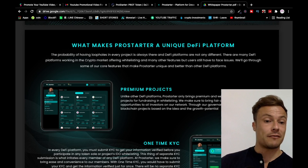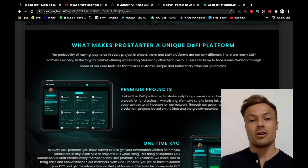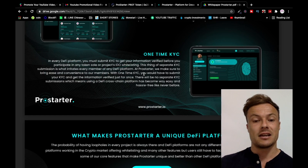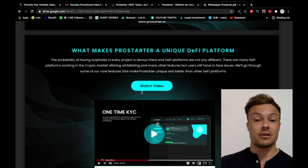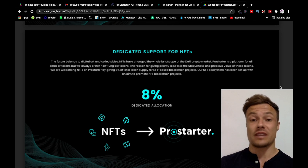What makes Pro Starter a unique DeFi platform? There are many DeFi platforms offering whitelisting and other features but still facing issues. Pro Starter only brings premium and well-deserving blockchain projects for fundraising in whitelisting. With one-time KYC, you only need to submit your information once before participating in any token sale or project IDO whitelisting, rather than submitting KYC separately to every platform.